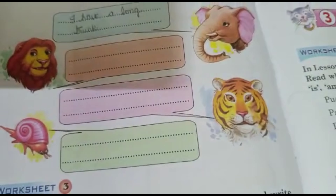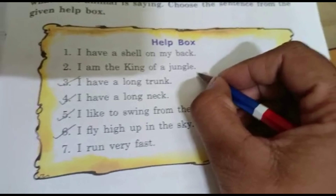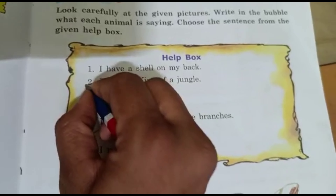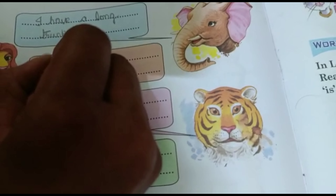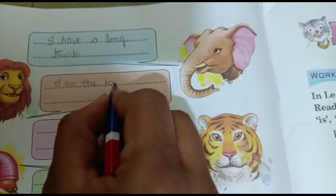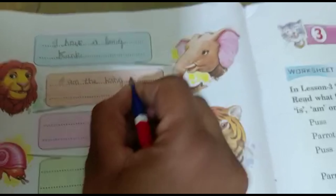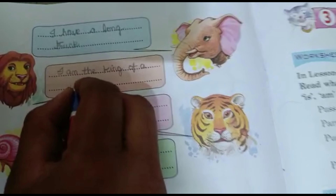Next one: Lion. Let's see the sentence which suits for lion. I have a shell on my back? No. I am the king of the jungle? Yes! Lion is the king of the jungle. The answer is: I am the king of a jungle.